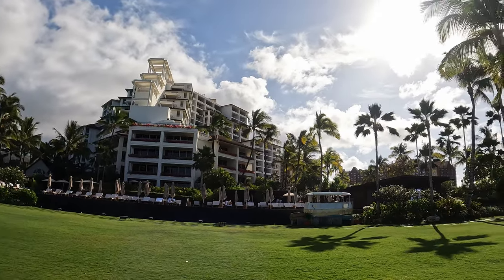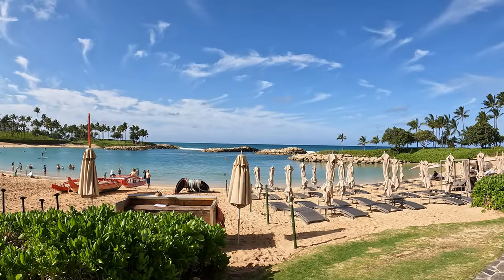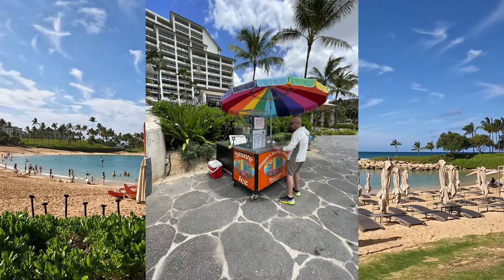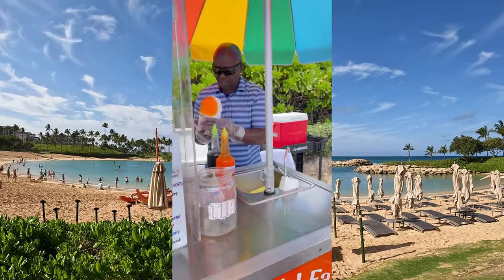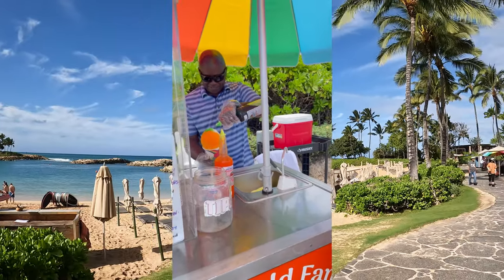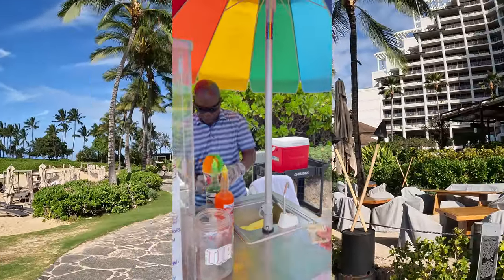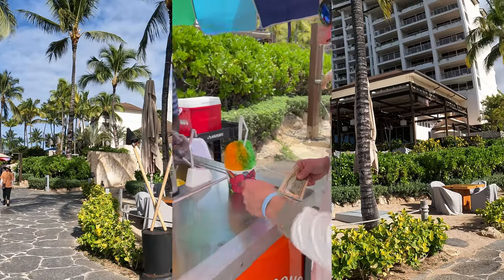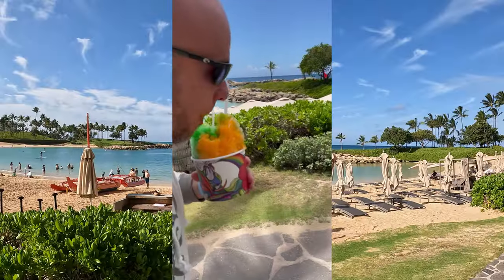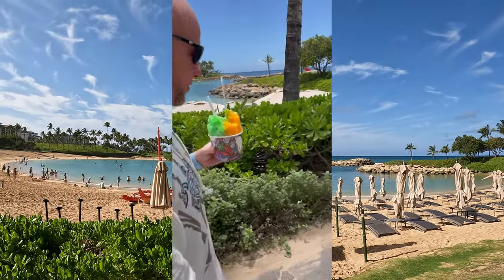The private beach and lagoon provide plenty of options for activities. Hawaii is known for its shave ice, so we had to try one. We got a Dreamsicle flavor — it was very sweet and sugary, but pretty good.